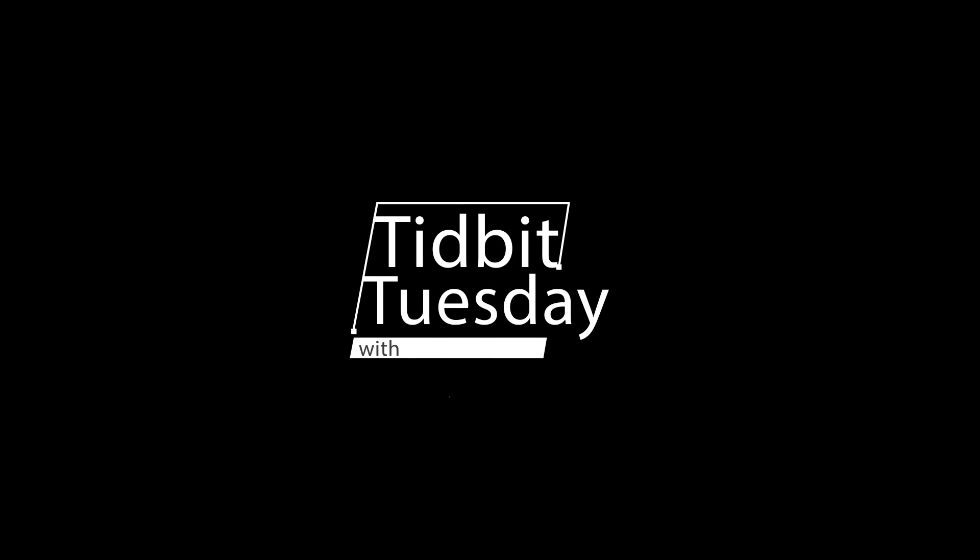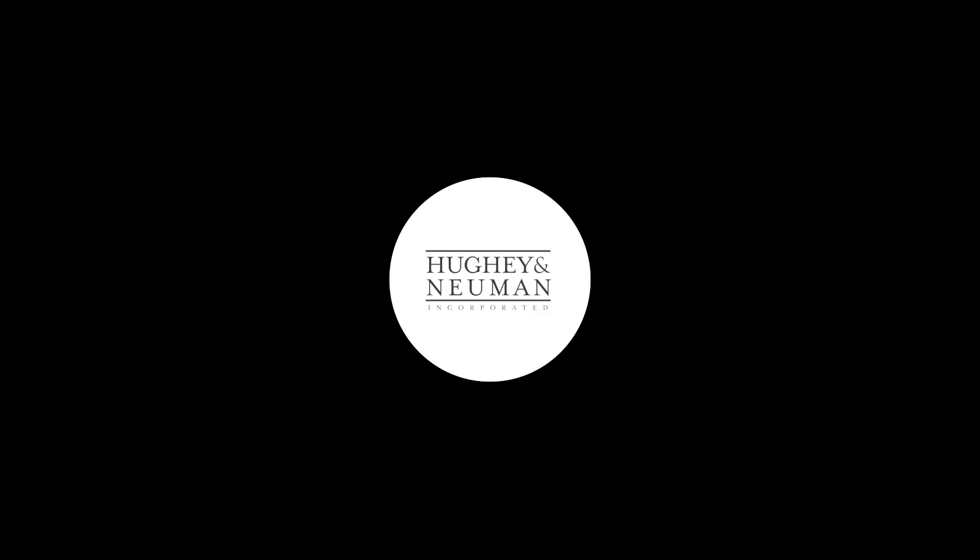I'm Katie and I'm Callie and you're watching Tidbit Tuesday with Huey Ann Newman. Today on Tidbit Tuesday, we're going to talk about the top things to consider painting before you put your house on the market.